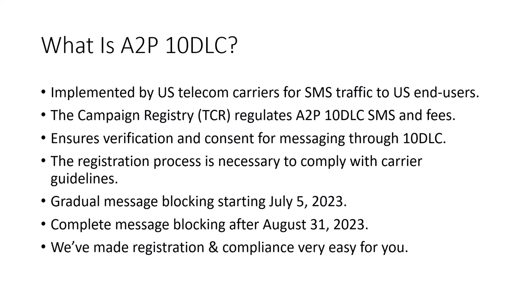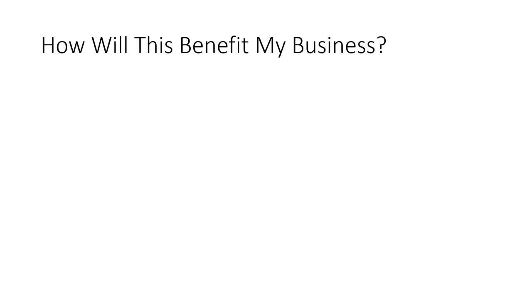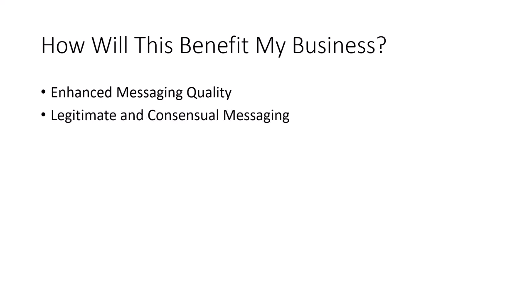We've made the registration and compliance easy for you. The major carriers developed the A2P 10DLC process so that business owners could expect to receive many benefits. Enhanced messaging quality — the process ensures a higher quality of messaging traffic by verifying and validating SMS traffic to U.S. end users through long code phone numbers, resulting in improved message deliverability and reliability. It also ensures legitimate and consensual messaging, with a lot less spam.